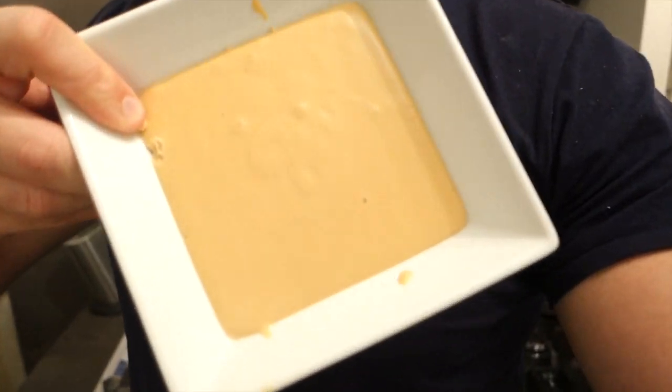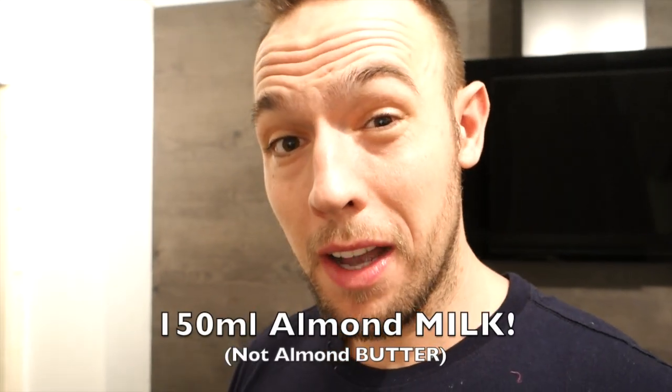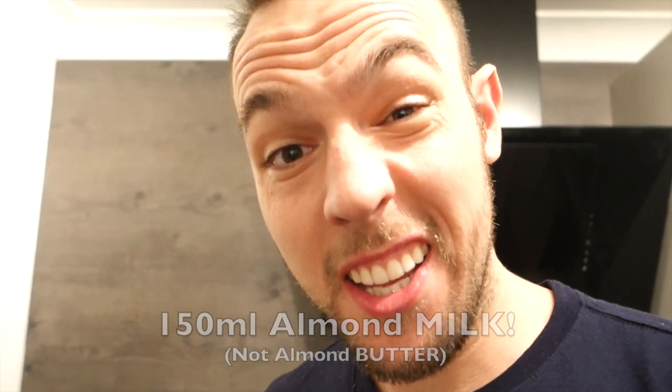The very last meal of the day — we're going to have my peanut butter protein mousse. This is muscle mousse: 50 grams of muscle mousse, 50 grams of peanut butter, and 150 grams of almond butter. Check the consistency — absolutely solid.